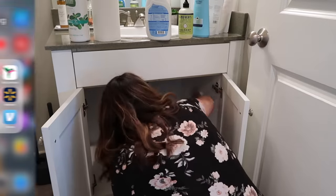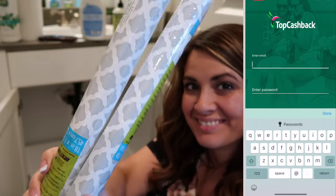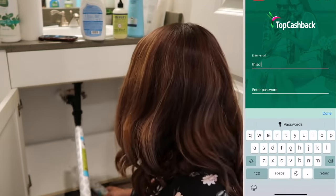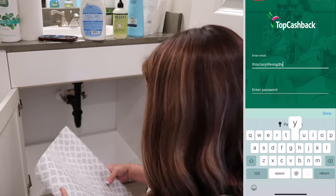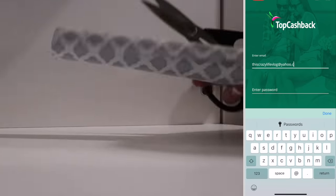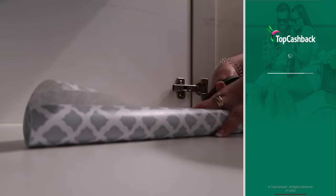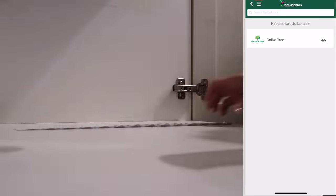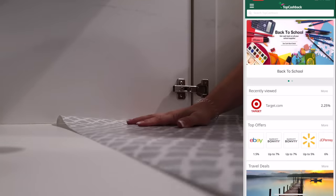So I wanted to talk to you guys about a website called Top Cash Back. That's where I got all the organizing bins and containers that I will be using in our small bathroom. Top Cash Back is a website or an app that you can go onto and get cash back for the items you purchase online at other retailers. They have over 4,000 retailers on their site like Walmart, Target, Dollar Tree — the list goes on and on.